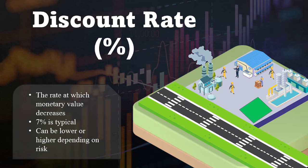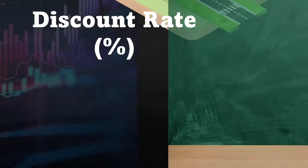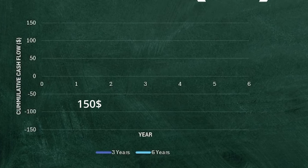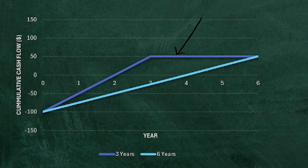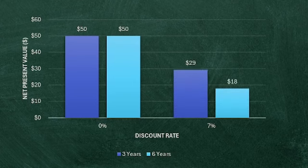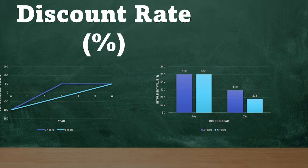A good starting point is usually comparing your project to simply putting your money in the stock market, so usually around 7% or 8% is a good starting point. For example, imagine you gave me $100 and I say I can return you $150 over three years or six years. Intuitively, we know three years is better. But if your discount rate is 0%, in both cases you receive $50 in the end. However, if we use a 7% discount rate, the net present value is $29 in the three-year case and $18 in the six-year case, mathematically showing what we intuitively know.